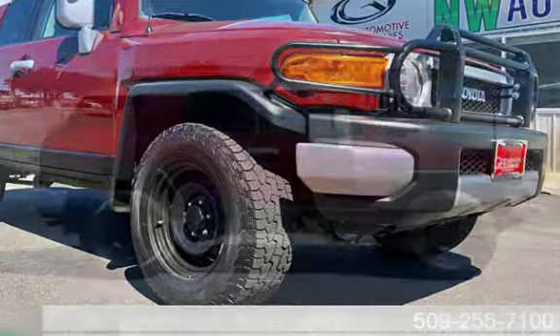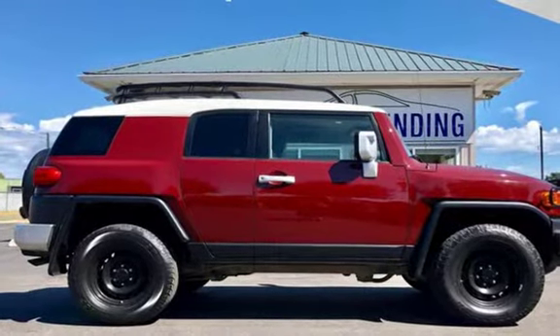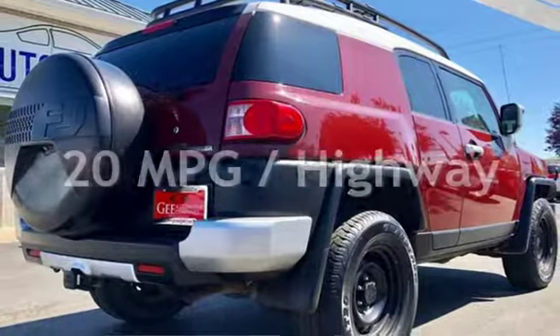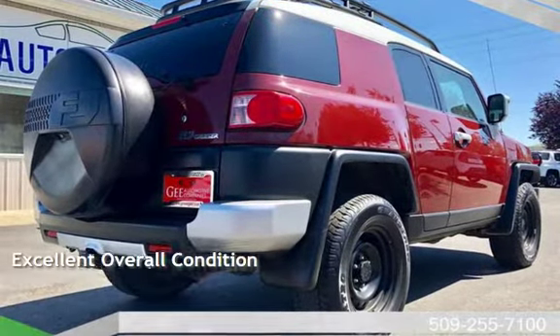This Toyota has less than 121,000 miles on the odometer. Estimated fuel economy for this vehicle is 15 miles per gallon in the city and 20 miles per gallon on the highway. This vehicle is in excellent overall condition.